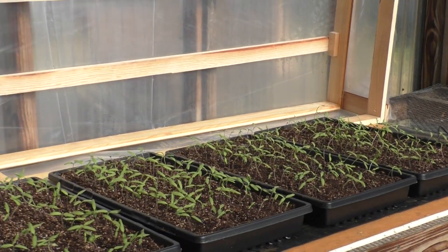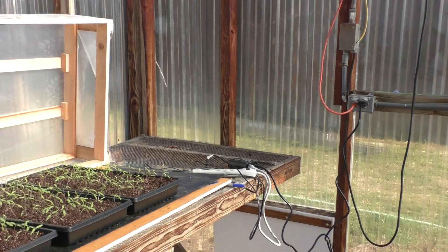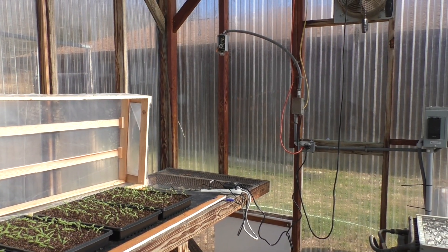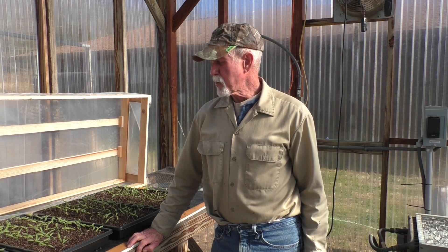There's my seedlings — they are up and doing really, really well. I'm excited about them. Really looking forward to the season this year as I am every year. I will transplant these — I may wait two weeks. My goal is to try to be in the high tunnels by the 15th to the 19th of April.